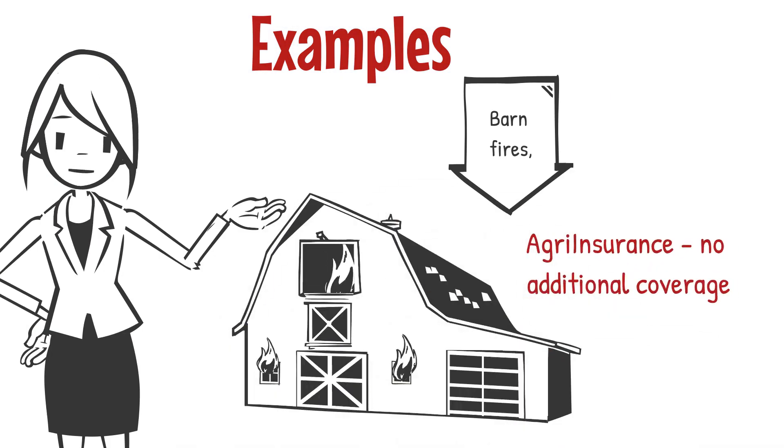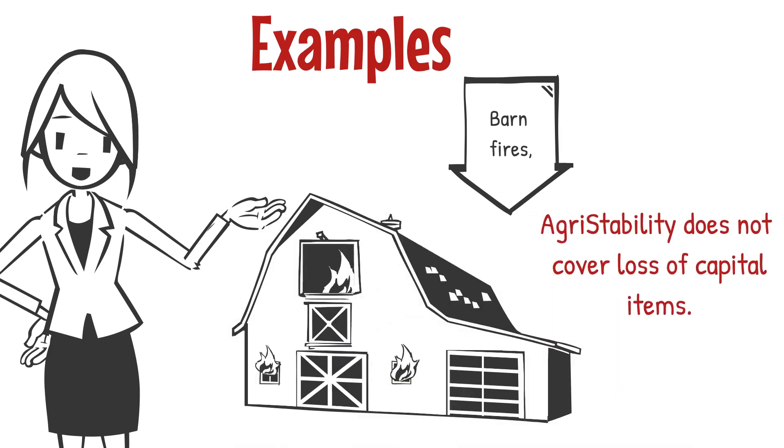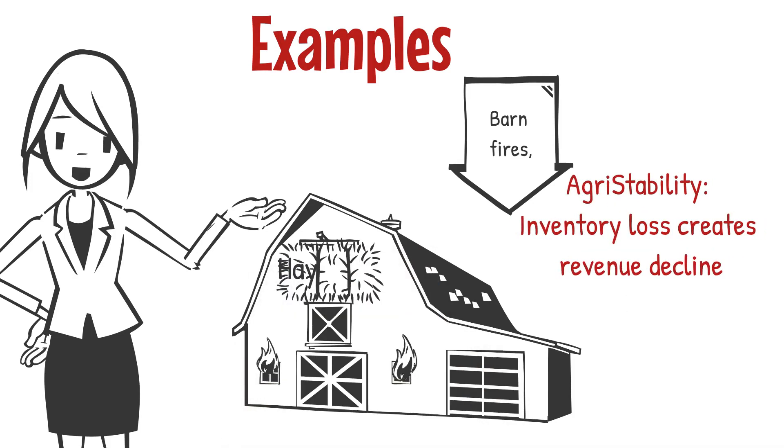Barn fires: for agri-insurance, there is no additional coverage if production has been lost or destroyed during storage. When we talk about barn fires and other losses, we are not referring to agri-stability covering the loss of capital items such as buildings — these types of losses are normally covered through a separate farm business insurance policy. However, if you had inventory in the fire, this would create a revenue decline which would lower the program year and could trigger a payment.